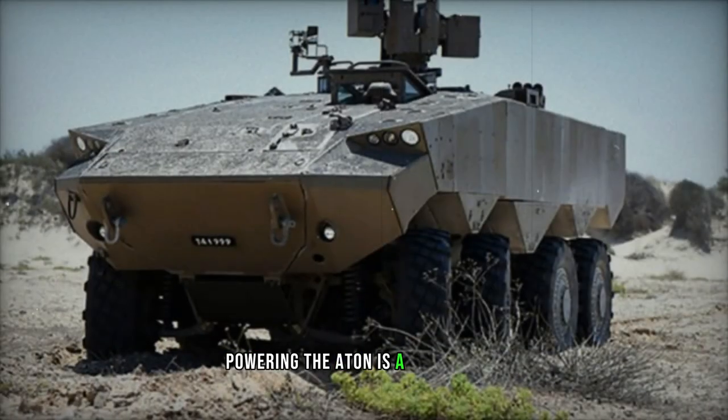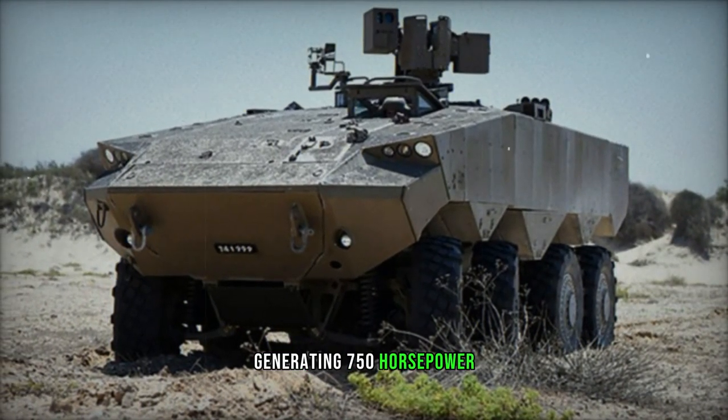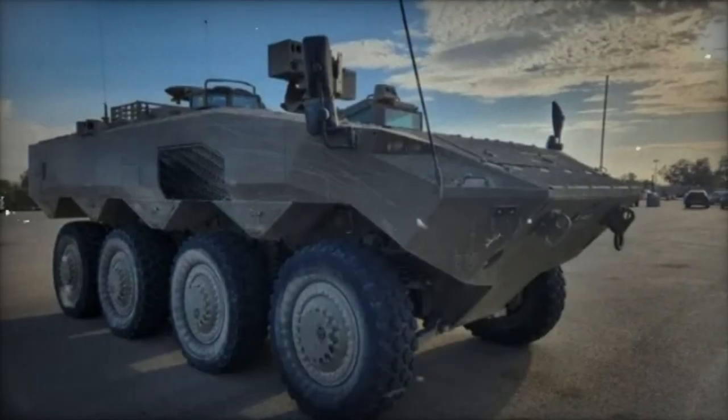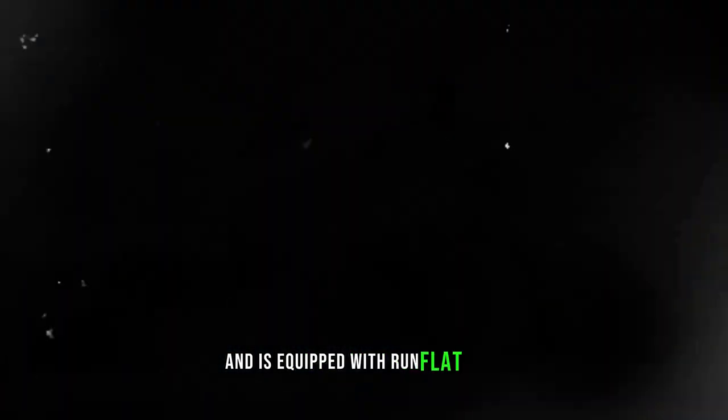Powering the Eitan is a German MTU turbocharged diesel engine generating 750 horsepower, coupled with an Allison automatic transmission. While a Caterpillar diesel engine was considered, it was ultimately not chosen. The vehicle features a central tire inflation system, optimizing mobility across challenging terrains such as sand, and is equipped with run-flat tires.